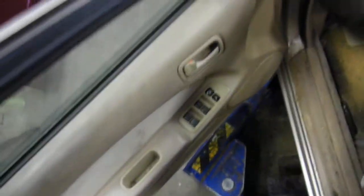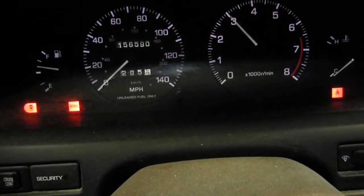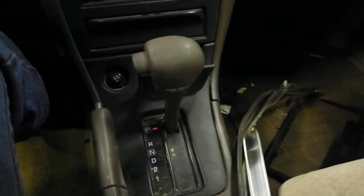Tan cloth interior, power windows, locks, mirrors, manual temp control, AM/FM cassette, automatic on the floor. Tan cloth interior shows kind of medium wear.